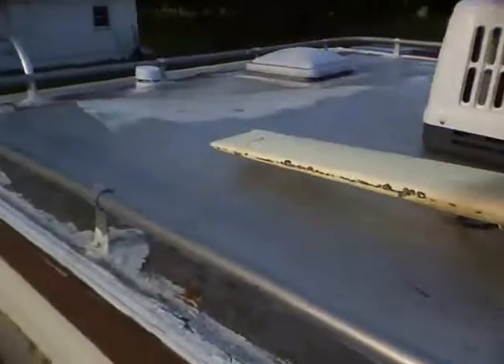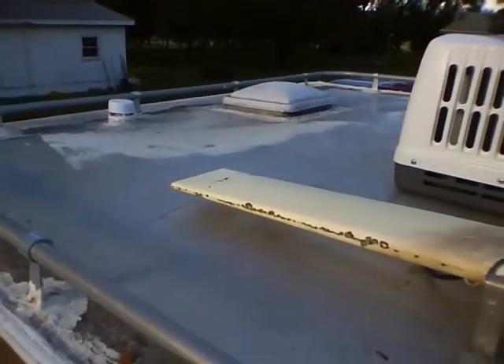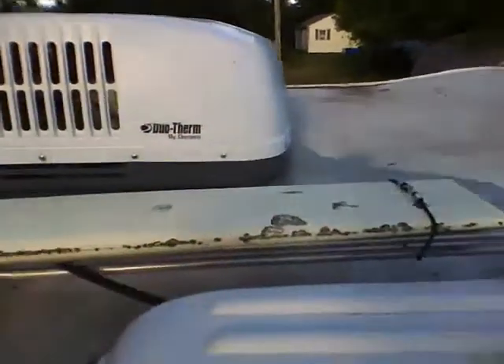It still leaks in a few spots. I haven't quite figured out where - I know I've got three leaks: one back there by the shower, one underneath the AC, and one over there by the vent somewhere near the antenna.